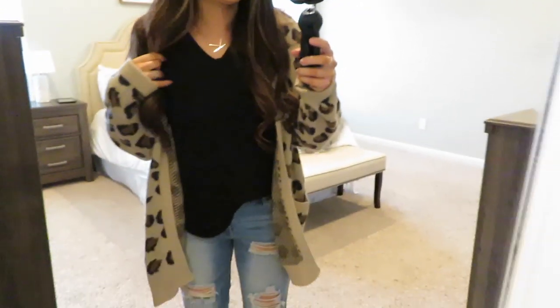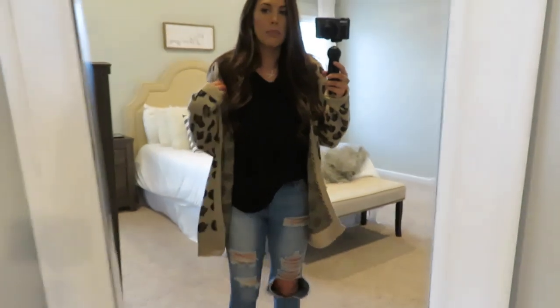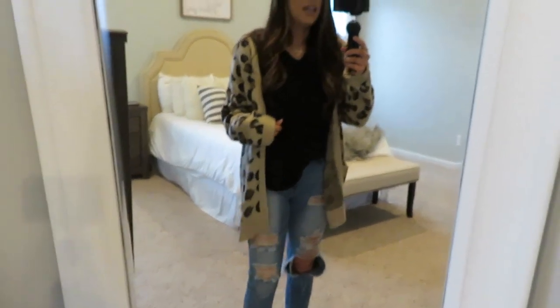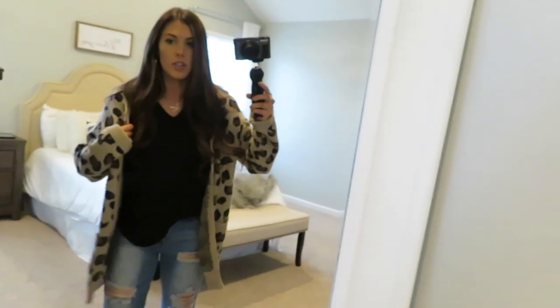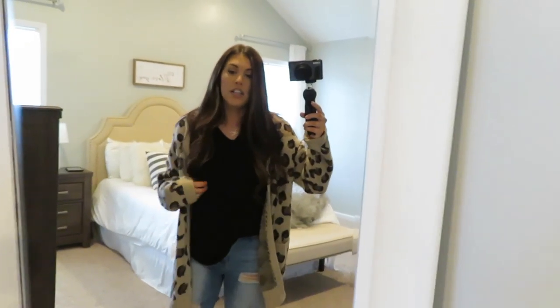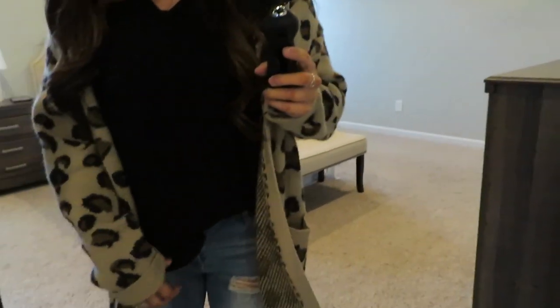Hey guys, it is day six — Saturday. I'm about to run to Sam's and Kroger to get groceries for next week. I've got this sweater from a local boutique called Revive Clothing — I'll have their Instagram linked below. It's really thick and warm; it's in the 50s today so I needed something heavier. I just have a little loose pocket tee from Target tucked in underneath.